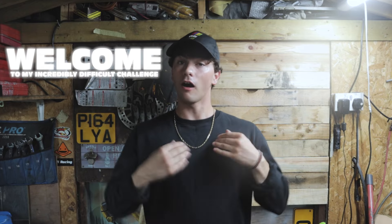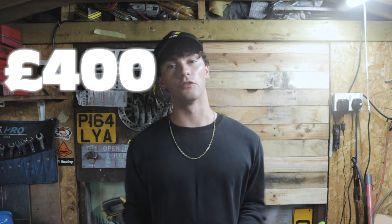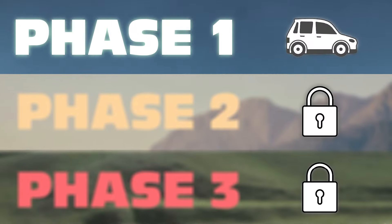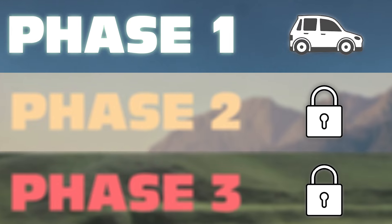Welcome to my incredibly difficult challenge. I'm attempting to turn just £400 into a Porsche 911. The first phase of this challenge is to build up some starter cash by turning around some really cheap cars. Then we can move on to phase two, which I'll reveal later.